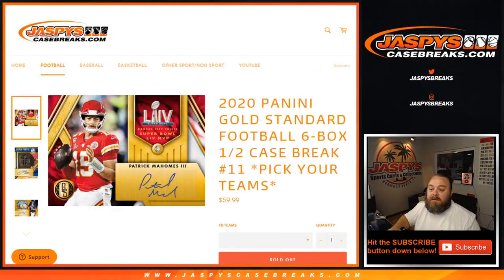That was 2020 Panini Gold Standard Football Six Box Half Case Break, Pick Your Team number 11. I'm Sean with JazzBeastCaseBreaks.com. Pick Your Team number 12, the second half of this case, is in the store now. We'll see you next time.